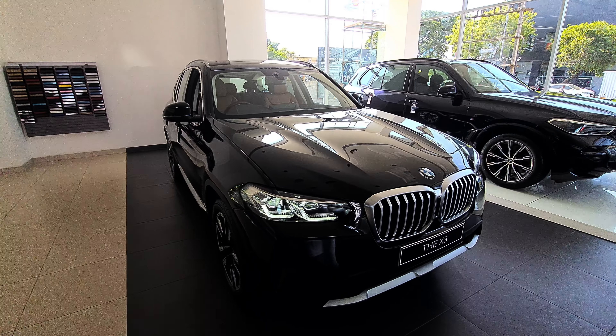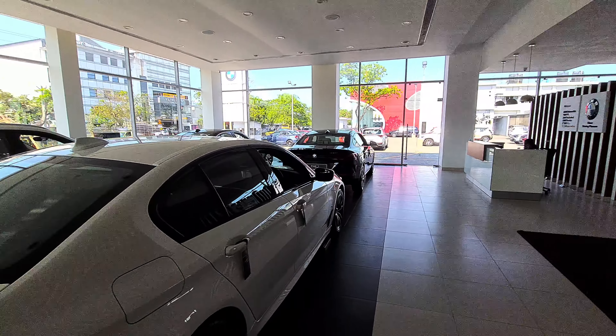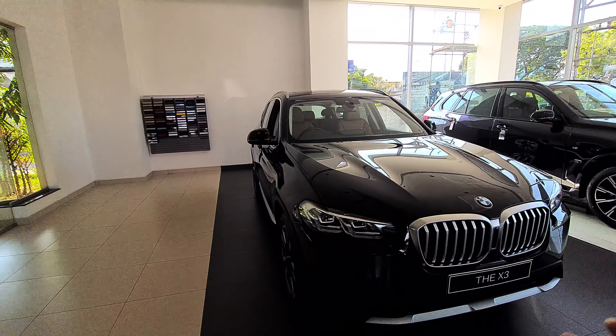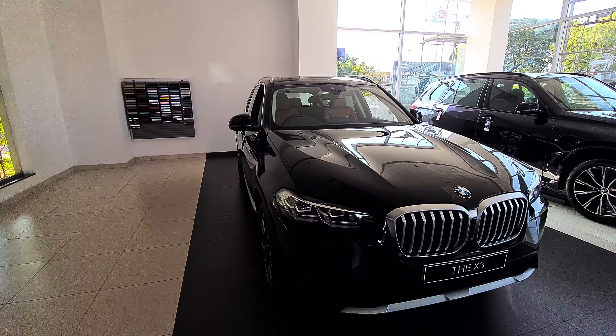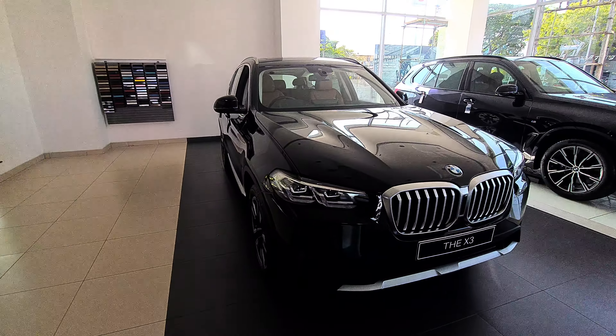Hi guys, welcome back to my channel. Today I'm here at BMW Number Two in Koon Exclusive. I'd like to give a big shout out to them for having me review their cars. Today I have the new special car - the BMW X3, the LCR, the facelift codenamed the G01.